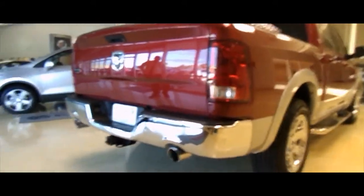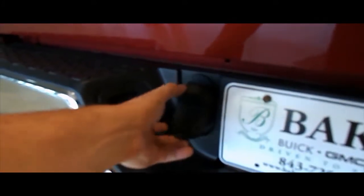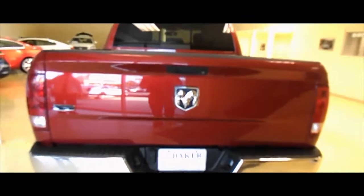Got a nice stance on it. Dual exhaust — you're also going to notice the chrome tips there on the bottom. Also a tow package for you to get that boat or jet ski out on the water. You got your hookups here for your brake lines and lighting. Let's not forget Baker Buick GMC Cadillac right here on Savannah Highway. Also a backup camera — when you put the vehicle in reverse, the backup camera cuts on and lets you see exactly what's going on.